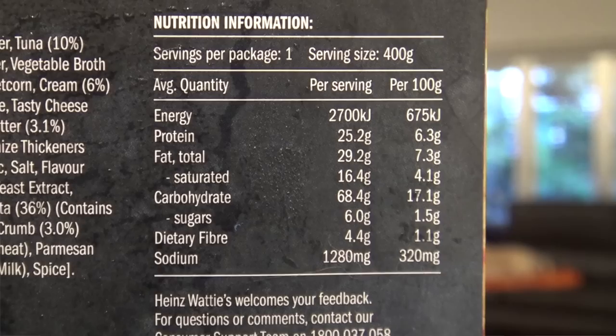Now I wonder how many of these I can eat in a day? Well, it says here 2,700 kilojoules per serving. That means I could probably only have three and a half of these every day. But if this is any good, I'm pretty sure four would be okay too.